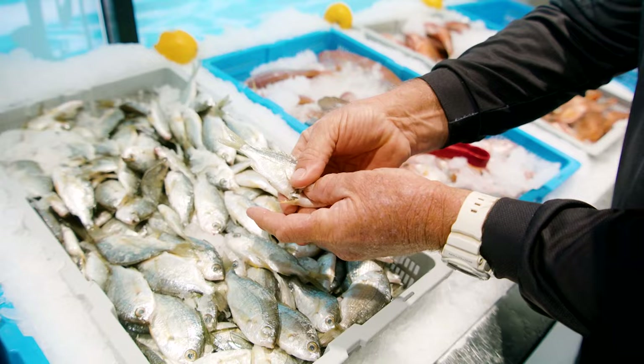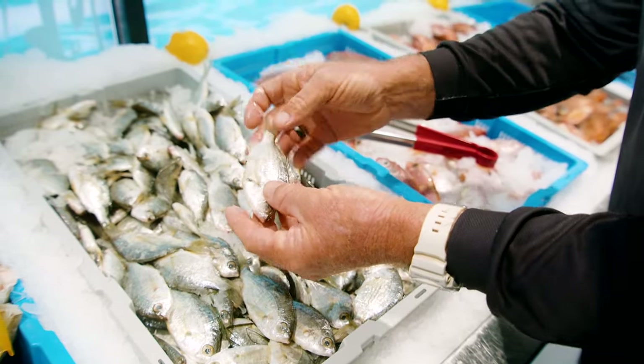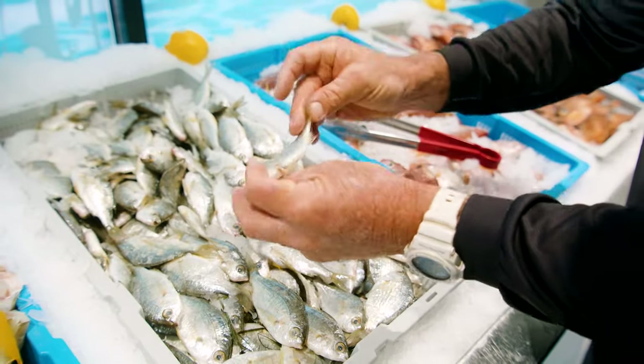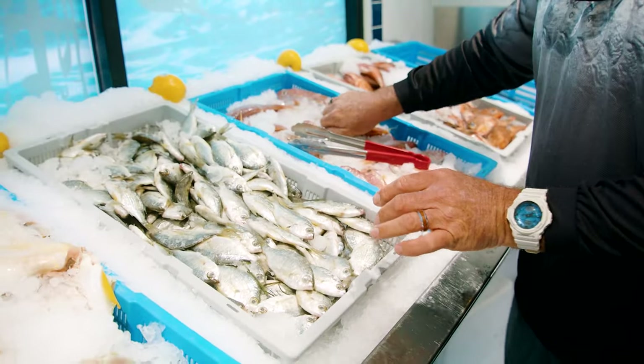All you have to do is take the scales off, like so, and then you can just either gut them, peel them, whatever you like to do, and deep-fry them. Put them in a little bit of flour if you like, straight into the pan, and they'll come up an absolute treat.